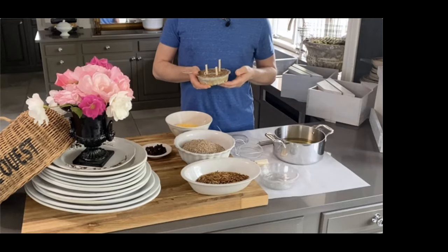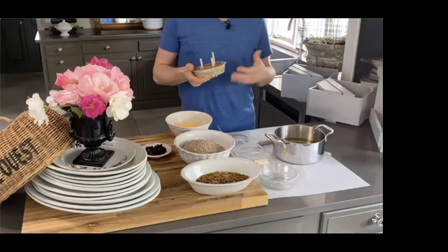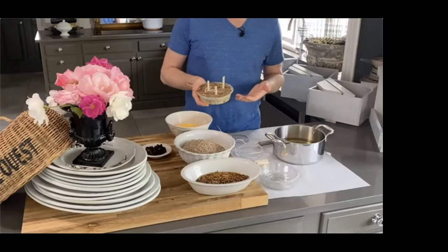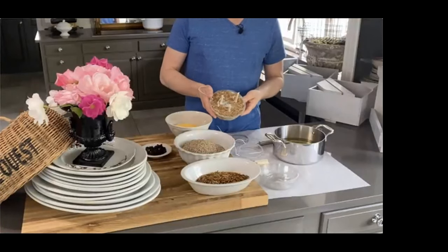Here in Florida, we attract primarily cardinals, blue jays, mockingbirds, and mourning doves. So it's important to create a food mixture that will attract those types of birds, because they don't always eat everything found in a commercial bird seed mix. I like to create my own food for these birds that they can eat throughout the day.